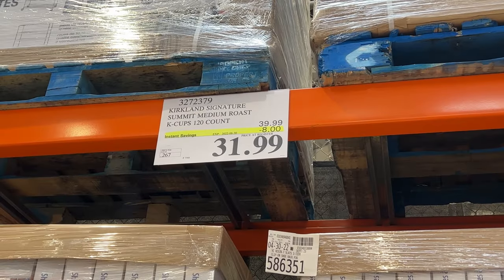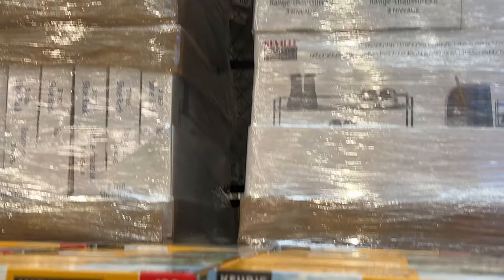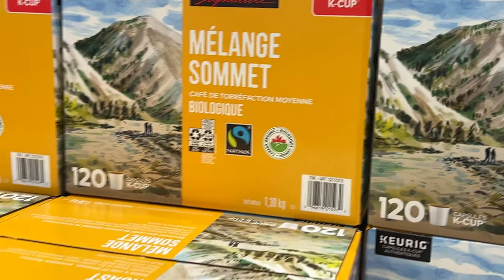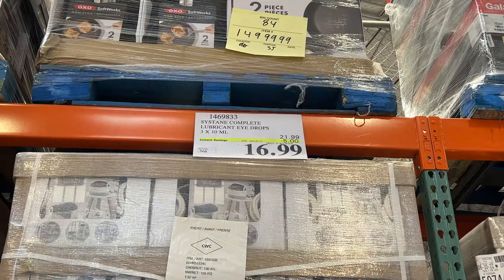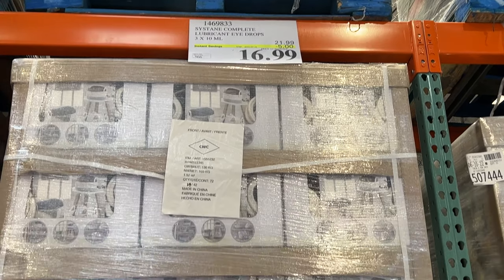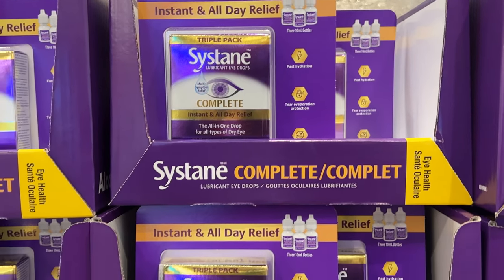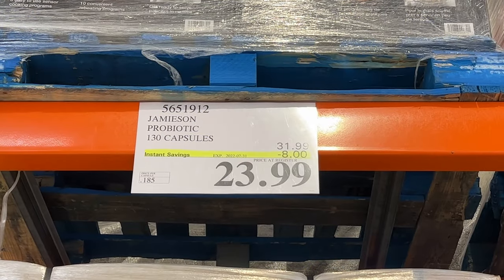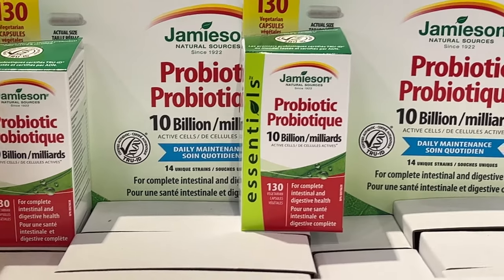As soon as you walk in, they have a bunch of sale items. We see the K-Cups, the Keurig coffee — the Summit variety from Kirkland — on sale, as well as the lubricant eye drops on for $16.99, all-in-one drop for all types of dry eyes. $8 off the Jameson Probiotics, the 130-capsule box.